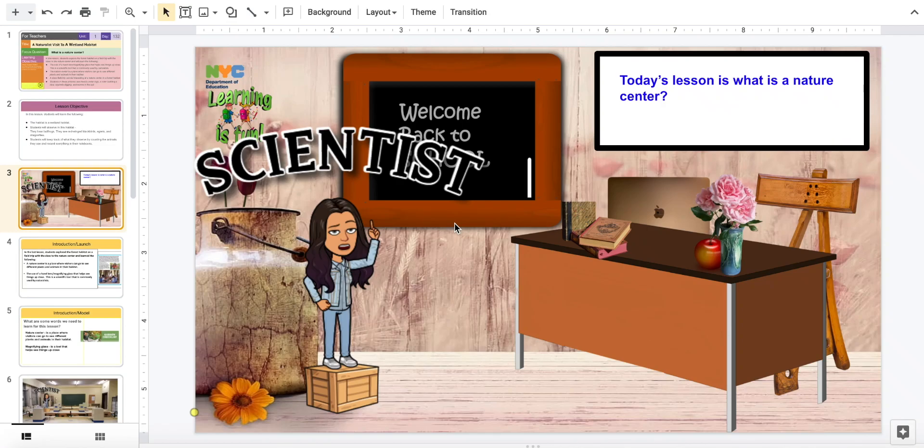As explorers, this is your lead scientist, Ms. Shirley. Today's lesson is: what is a nature center?